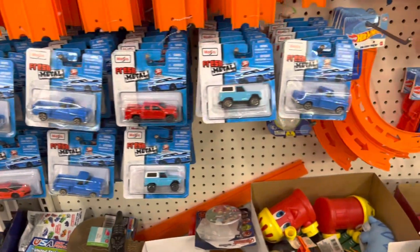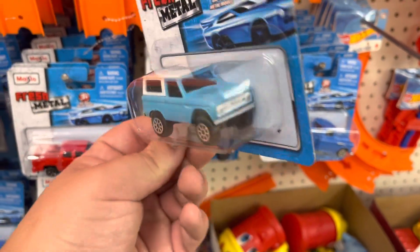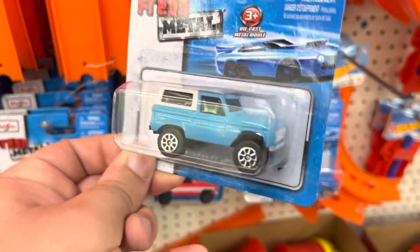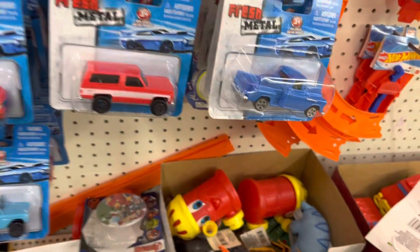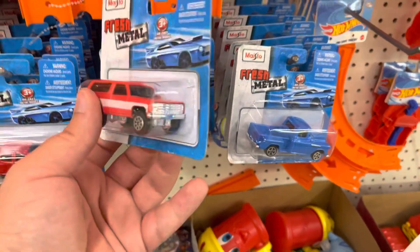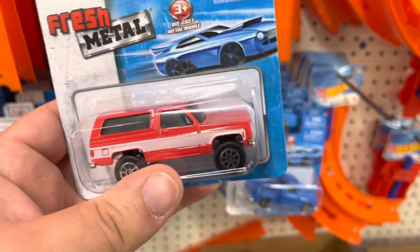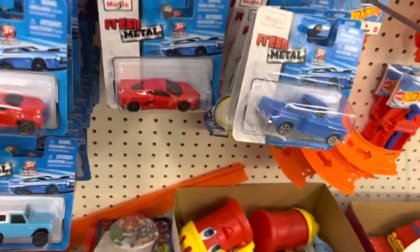Check this out guys, they got Maisto at Dollar Tree! Look at this little guy I just found — is that a Ford Bronco? I think it is. How cool is this little casting? I'm taking that one. Look at this — since when is Maisto making such good castings? I'm gonna keep looking through here.